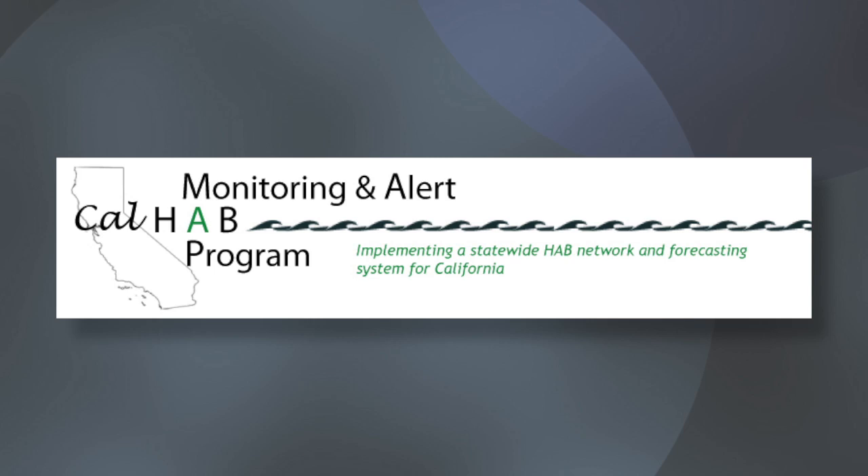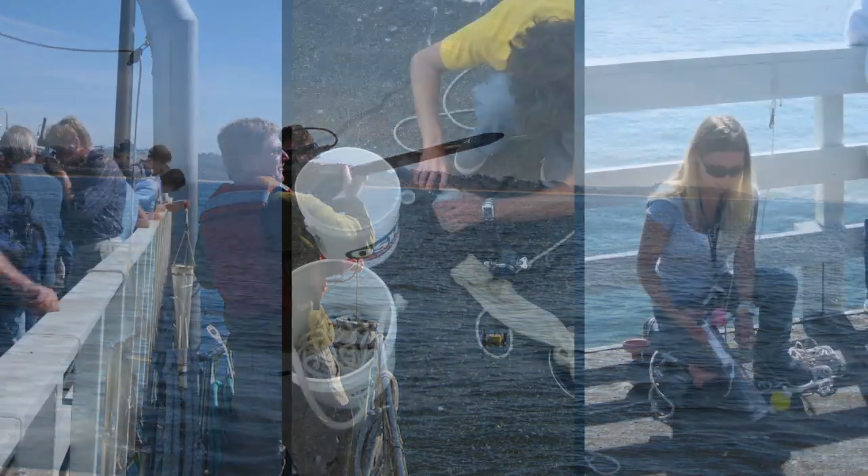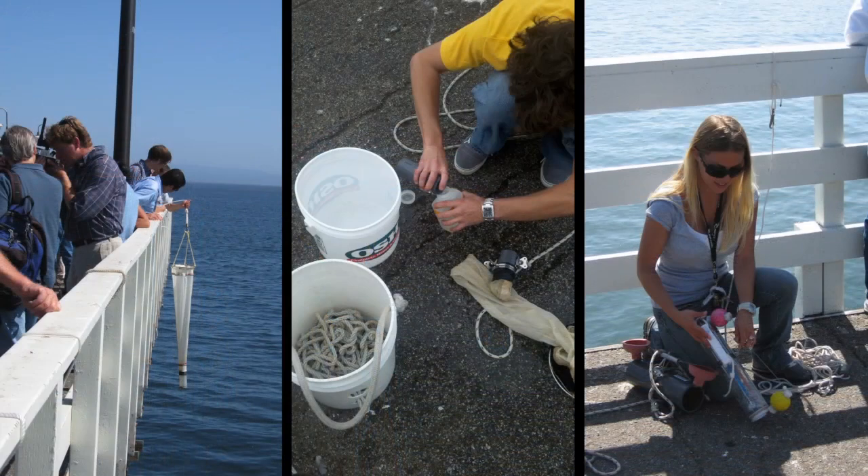Dr. Cudella is really excited about a new grassroots effort called the Harmful Algal Bloom Monitoring and Alert Program, which involves citizen scientists and multiple state and federal agencies. The California Ocean Protection Council, the Ocean Science Trust, and federal agencies like NOAA have been able to make a really big impact even during periods of tight fiscal constraints. They're happy to engage the public, and are using volunteer monitoring networks to extend the reach beyond what scientists can do alone.